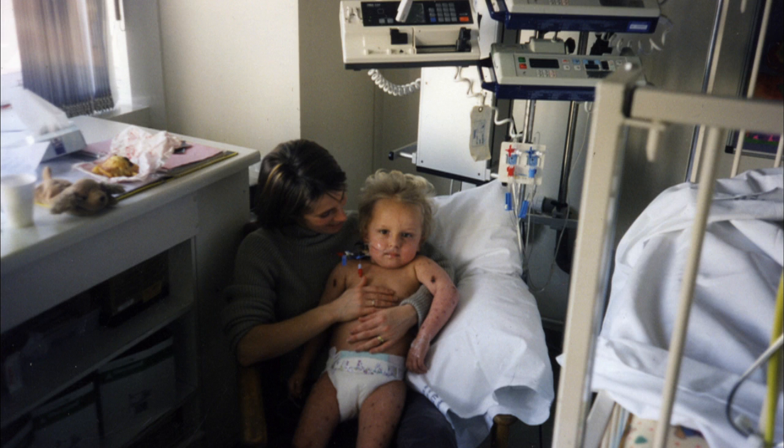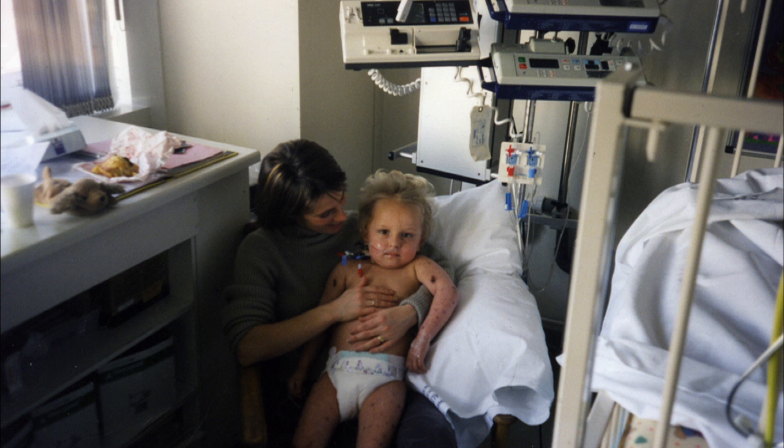They told us we were lucky that we were close to St Mary's, which is a specialist hospital for meningitis, and that we went there straight away. If we'd been an hour later, without a doubt he would have been dead. I'm very pleased to tell you that Thomas is now healthy and survived a horrible, horrible meningitis.